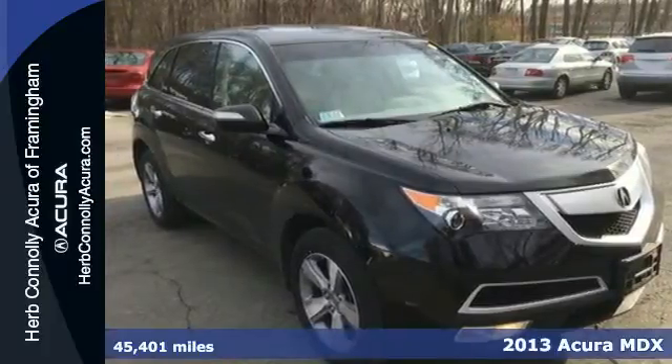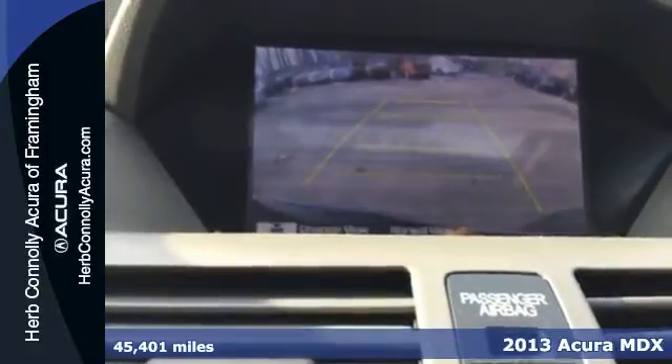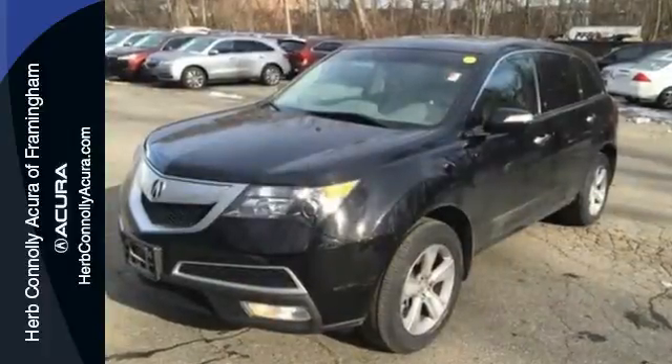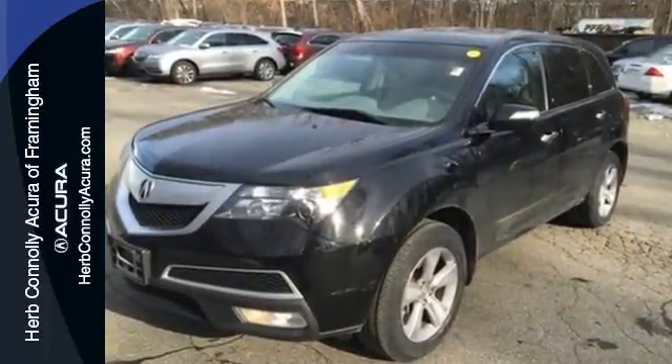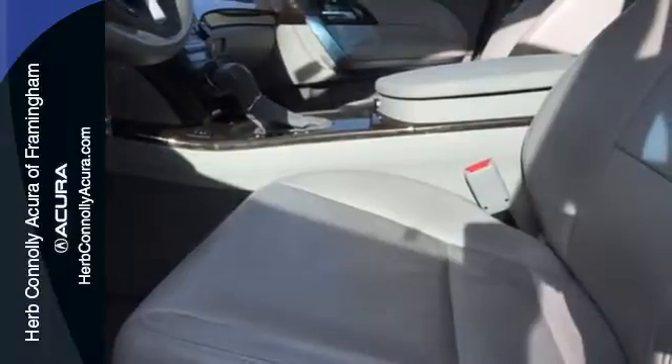It's a 2013 Acura MDX. If you have to have three rows of seats, this is one of the most satisfying and enjoyable vehicles to drive. With all of its luxurious design and space-efficient, versatile packaging, it stands out from most luxury crossovers so you can enjoy a thrilling driving experience.